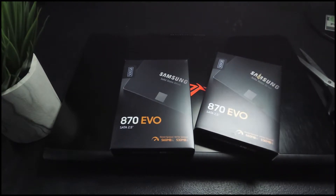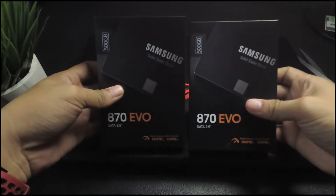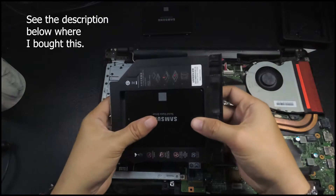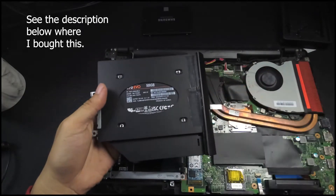I'll be putting two of these in my laptop, and these are the Samsung EVO 870. What I did was take out the optical drive and replace it with a hard drive caddy so I can use that slot. Why 500GB and not 1TB? It's because I don't have money — they were given to me.